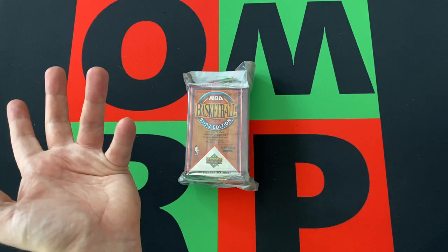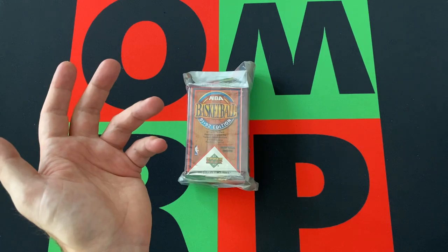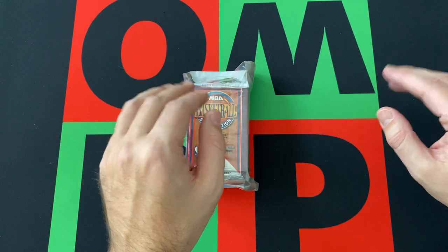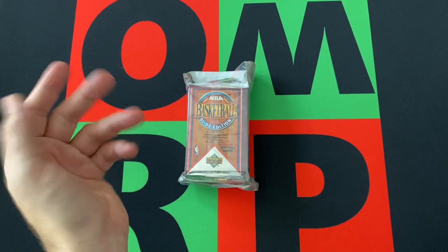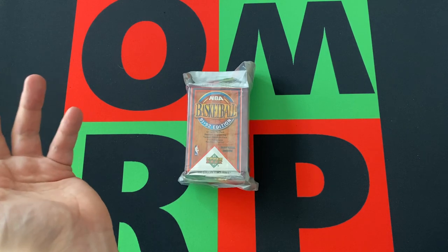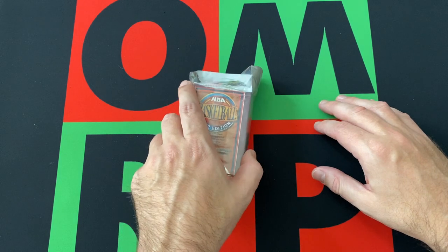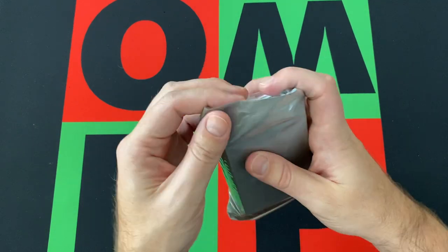Maybe you bought one of these Superior card things before. I don't even remember what it was — like random packs, 100 different cards or something like that. It was like 5 or 10 bucks, not very expensive, so I don't have the highest hopes for it. It looks like it's going to be a lot of junk. But junk basketball is actually not terrible right now because if you can pull some Jordans — Jordans have been skyrocketing in the past year or so, ever since The Last Dance came out and basketball stuff in general went crazy. So let's see what we can find in here.